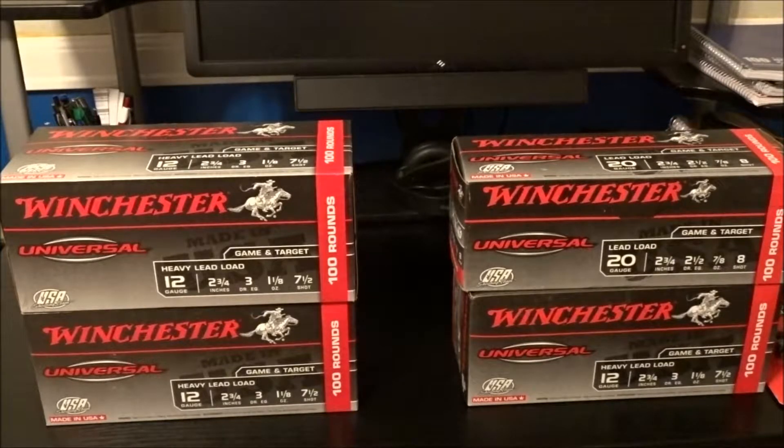Normally these are $21.74, which puts it right at about 22 cents a shell. These are actually on rollback at some of the Walmarts — not all of them, but some of them — for...